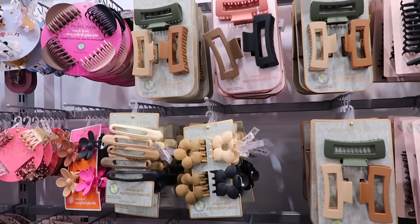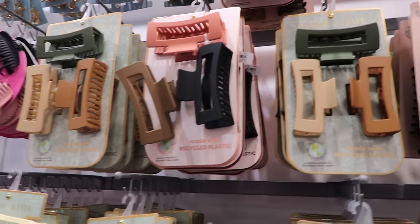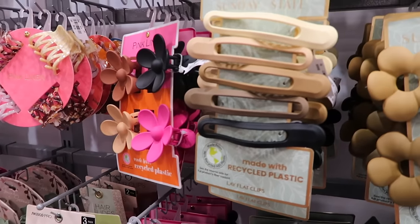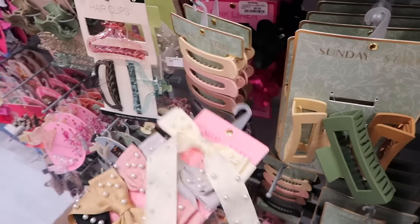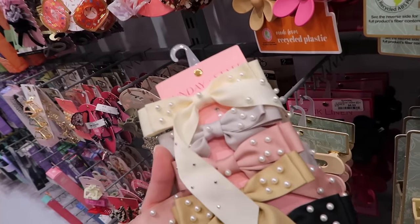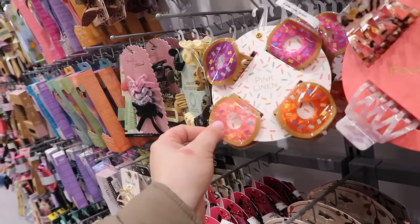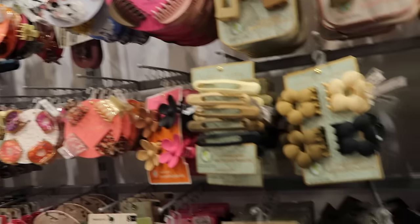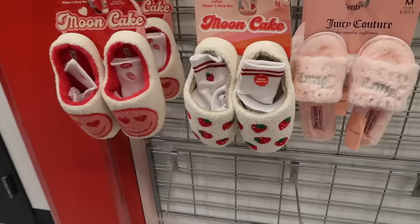I'm checking out some of the hair accessories. I love these claw clips - I have this style from here as well as the little flower ones, and they actually hold a lot of hair surprisingly. I've noticed that bows are coming back in style and these were adorable - very long little bows with pearls for $6.99. There are also some little donut clips, dog and cat ones. They always have some really cute hair accessories.